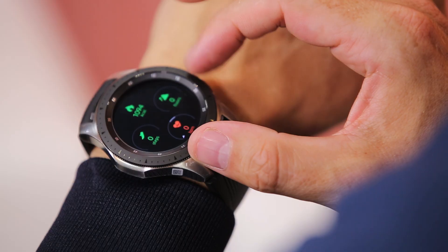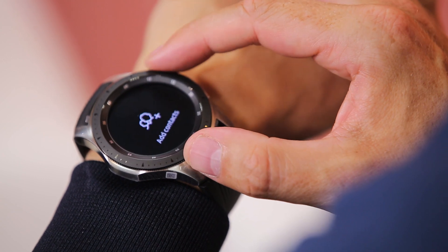What about life organisation? Can the watch help you with that too? Definitely. All of your incoming notifications are there on your Galaxy Watch for you. Utilising Samsung's rotating bezel, you have full access to where you need to be today, tonight, tomorrow, and in any time zone as well.